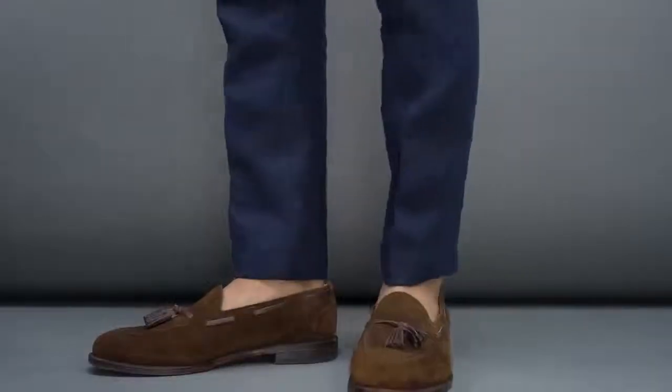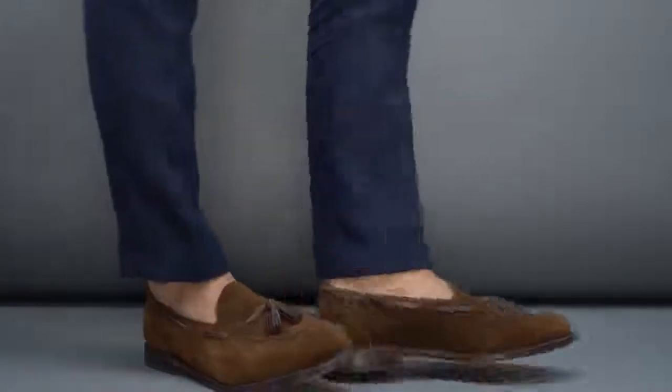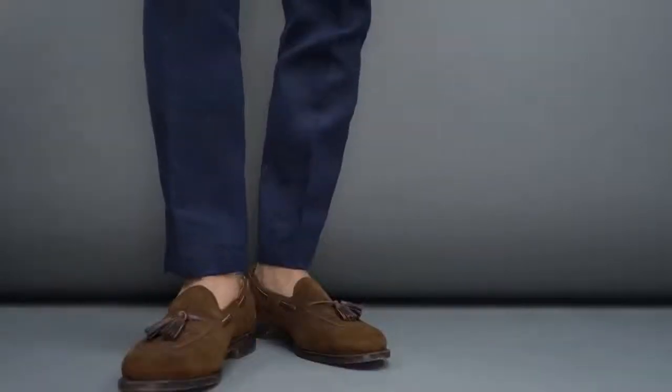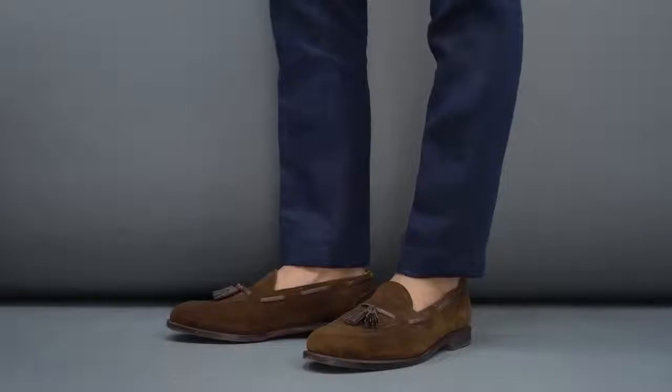Number seven is a mistake that's especially common in summer — the sockless look. If you're going to go sockless, make sure you wear no-show socks. The worst thing you can do is go for that sockless look without any socks at all. Not only will you get horrible blisters in leather shoes, your shoes are going to stink, you'll ruin them, and you'll be sweaty and uncomfortable all day. There's just a myriad of problems. If you want the look, try no-show socks — they'll change your life.